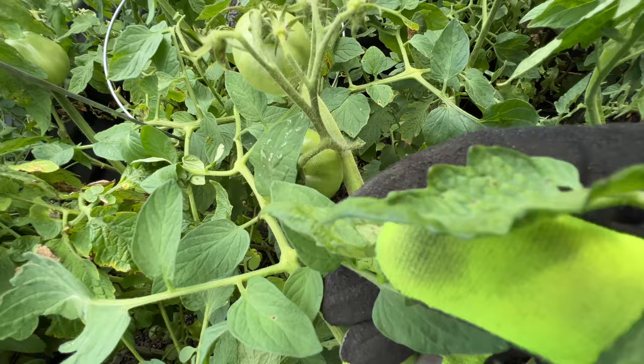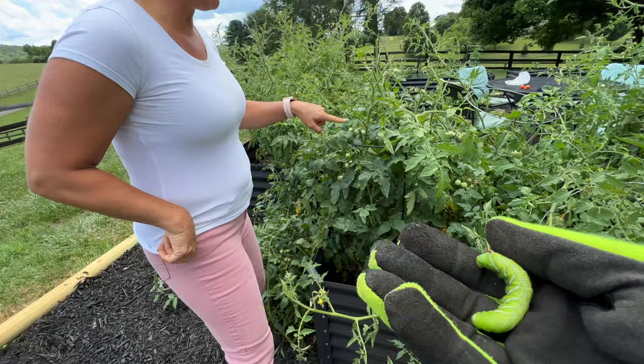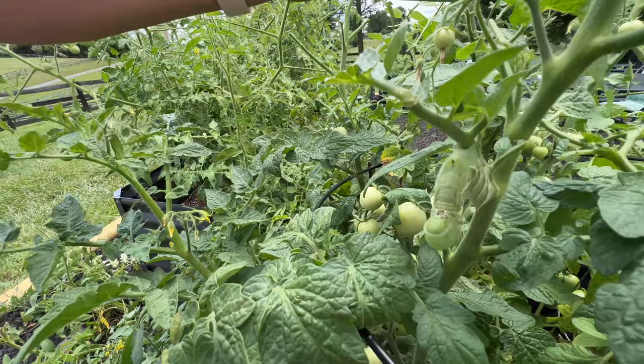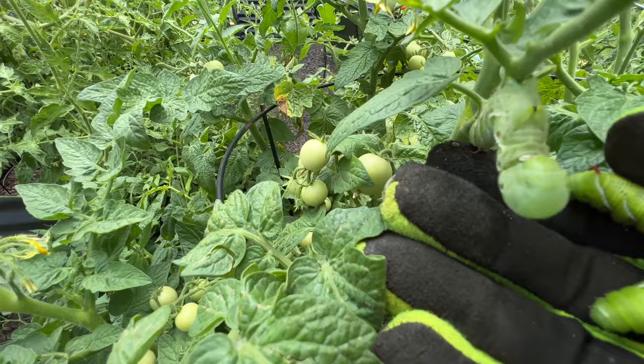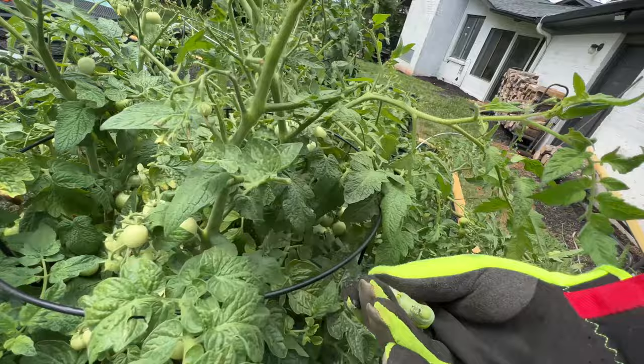Oh, I found another one! Look at the eaten, chewed-up leaves. He's like, 'you don't see me, you don't see me' — yes we do! Those are the tops that are chewed off. And look at him down here — look at that little rascal. He's like 'you don't see me.' Wow, look at him.